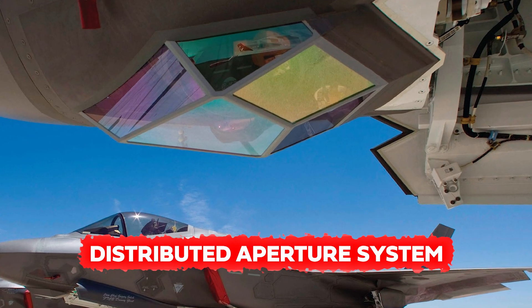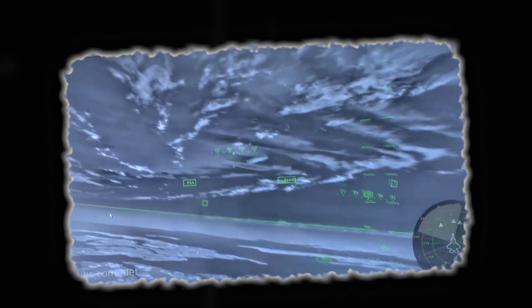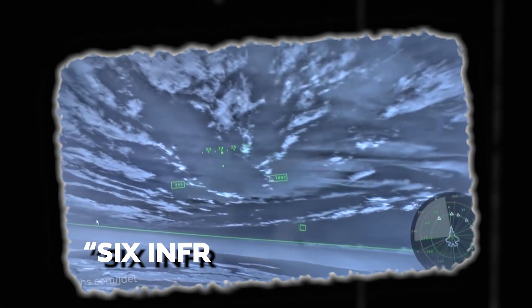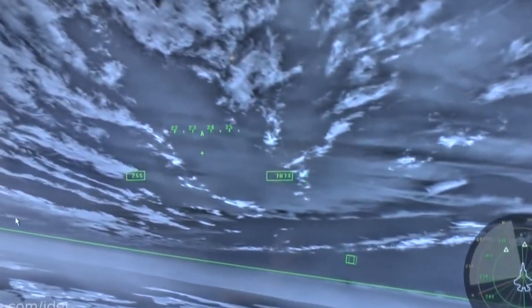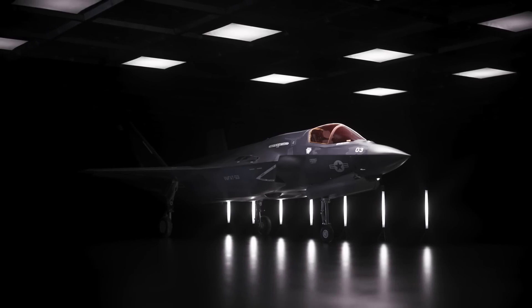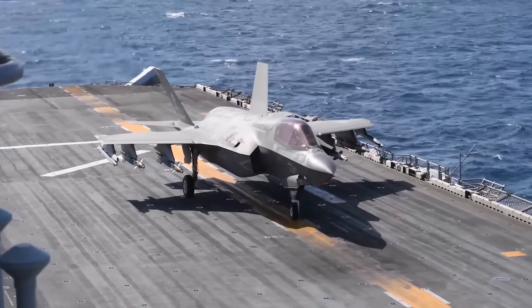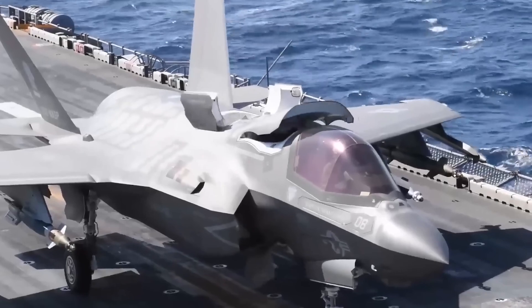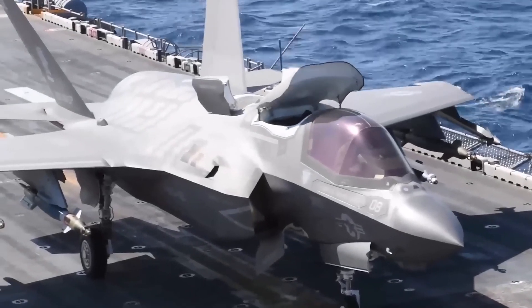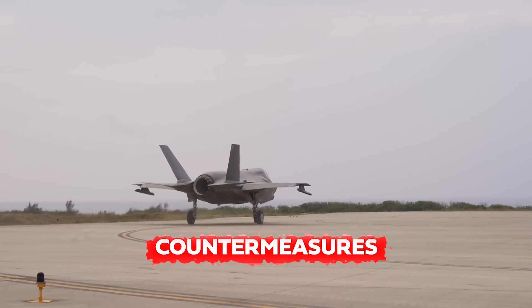Equipped with the Distributed Aperture System, the F-35B gains a decisive edge with a complete 360-degree view of its surroundings through six infrared cameras. This panoramic visibility enables agile maneuvering and strategic positioning, allowing the jet to outmaneuver adversaries effectively. Operating under the cloak of stealth, the F-35B minimizes its radar signature and thermal footprint, enhancing survivability by evading detection and preempting enemy countermeasures.